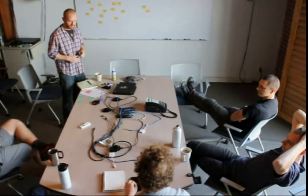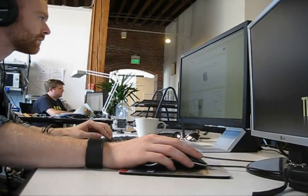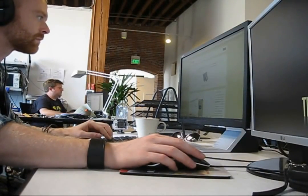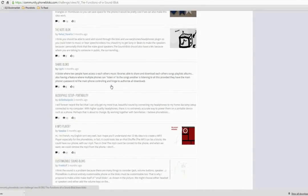We wanted the development of the audio block to be a bit different too. We wanted to engage the community a little bit more, and the challenges we put to the PhoneBloks community really gave us good ideas right off the bat and helped us hone in on the important aspects and what users wanted.